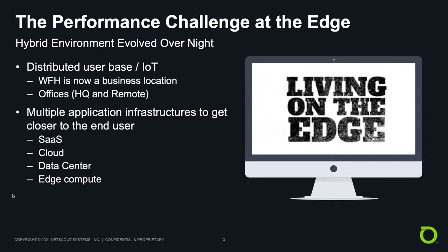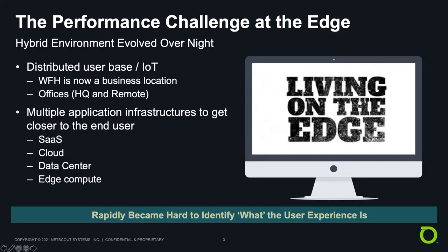Secondly, application infrastructure of choice have become more varied, and organizations are adopting platforms where IT does not always have access to the infrastructure, as efforts are made to utilize infrastructures that are closer to the user. Net-net, for everyone, the degree of difficulty of just knowing what the user experience is — let alone why the experience is questionable — becomes nearly impossible to pinpoint with any certainty.